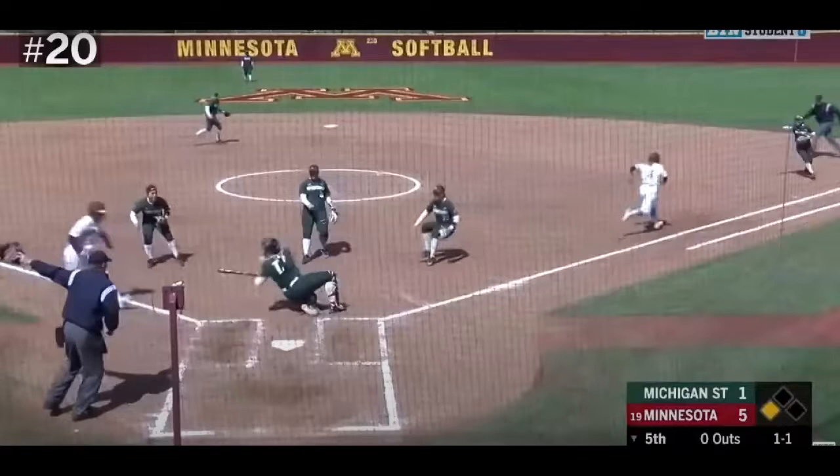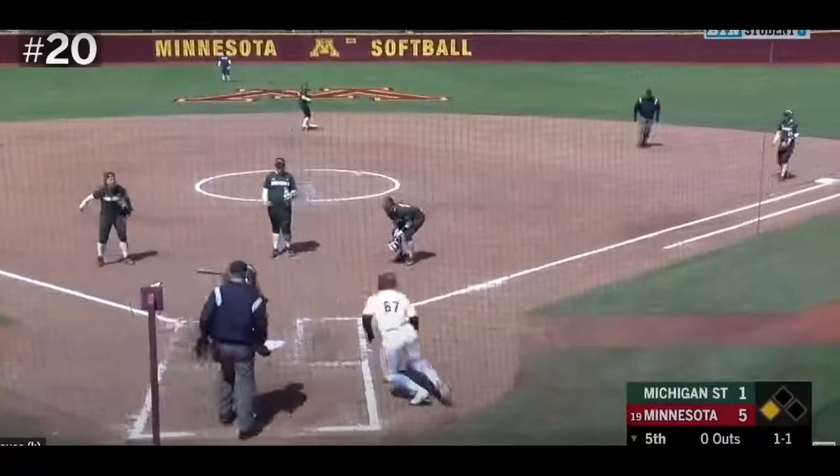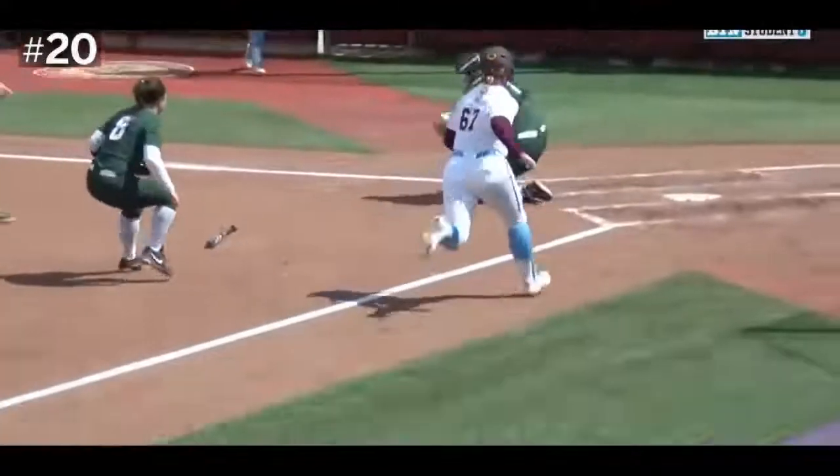Now the plate official must turn his attention to the play with the runner coming into home plate. The plate official's positioning has been determined by the fair or foul judgment. The umpire must read that there is going to be a potential swipe tag. After the umpire determines there was no tag applied on the catcher's first attempt, he moves to a subsequent calling position for the next play, working to keep all elements in his view and makes the correct call.